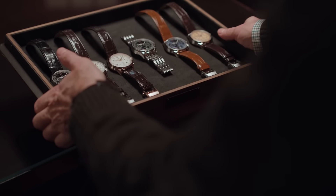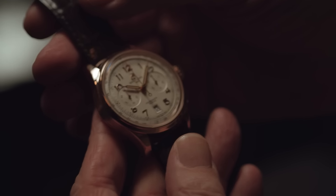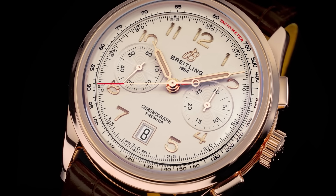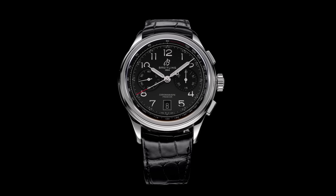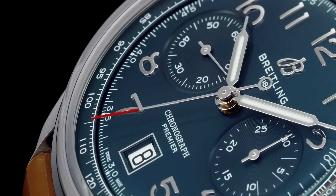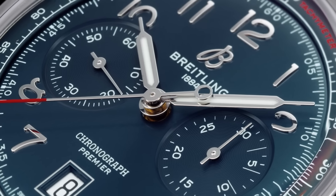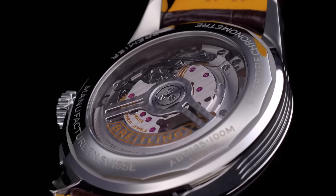This expands our 40mm Premier chronograph collection. We have increased the size to 42mm and added new colors, including these gorgeous dials in salmon, blue, green, and black. The watches are now powered by our Breitling manufacture Caliber 01, our self-winding movement. The overall look is modern, but the details are like vintage Premier. I like the open case back — that lets you really appreciate the movement.